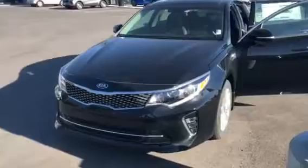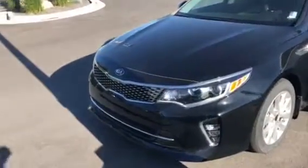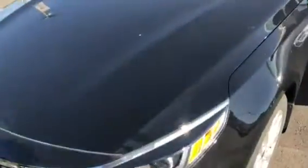This is a 2018 S model, so you can see that it has the redesigned look here on the front end with the fog lights and the chrome package.